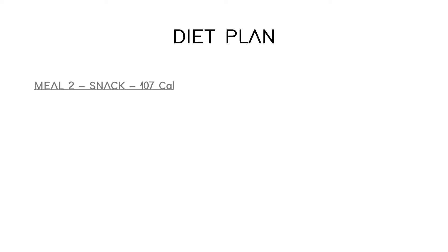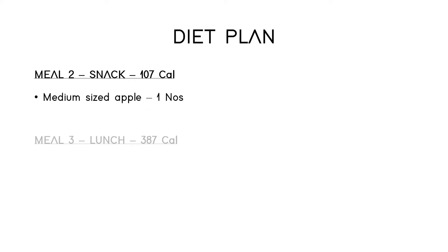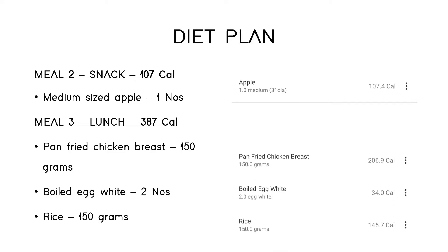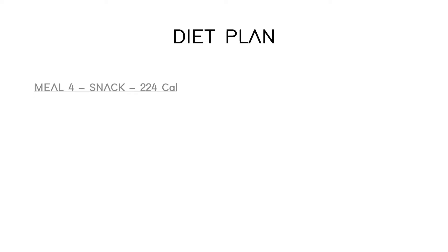Meal two is a snack — a medium sized apple. Meal three is lunch, which consists of pan-fried chicken breast 150 grams, two boiled egg whites, and rice 150 grams.